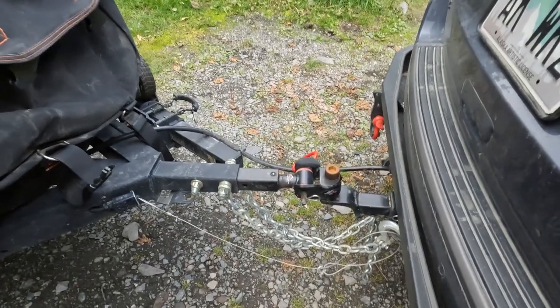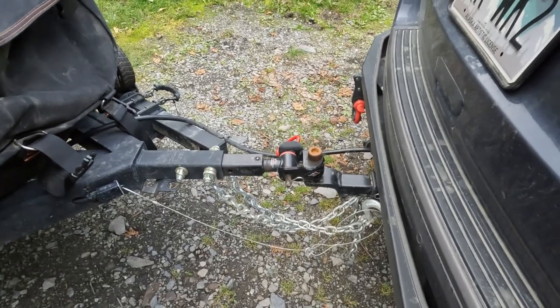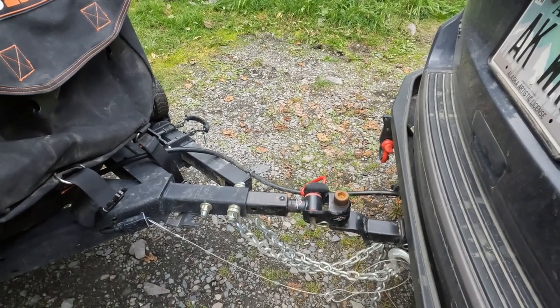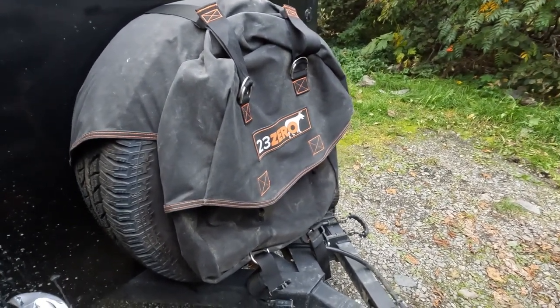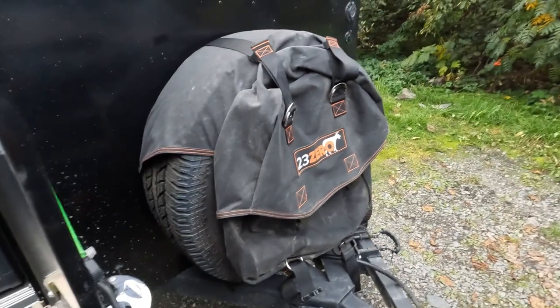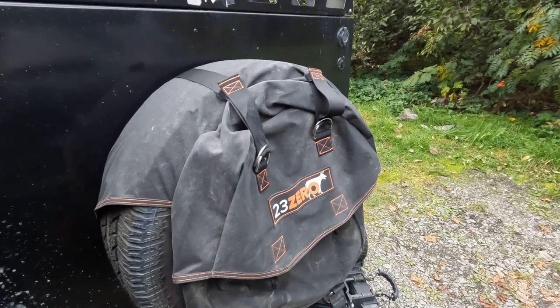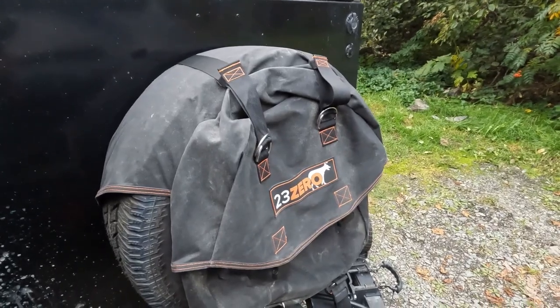We've definitely taken the trailer to places that raised some eyebrows — like our Bellinger Pass trip — and we were able to get into some really tight spots thanks to that hitch. We also upgraded and got the spare tire with a 23-0 trash bag that goes on it. Being that a lot of Alaska is very far from towns, we wanted a backup. These tires aren't the same as our Jeep Grand Cherokee, so the spare was a smart call.